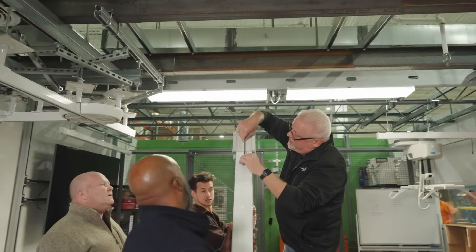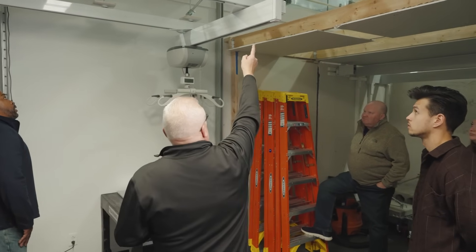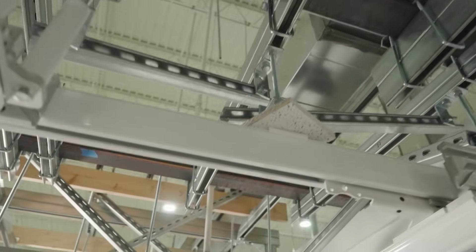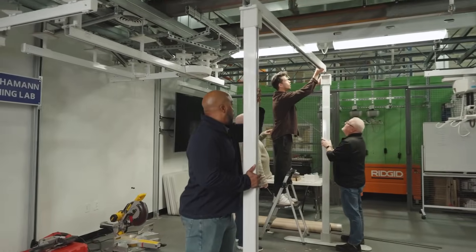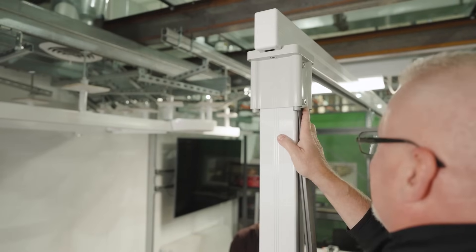It's a full three-day session. We start off doing modules which are required, but then the following two days is actually installing systems. We cover wall-to-wall systems, we cover below the ceiling installations, above the ceiling installations. We need to make sure they understand how they work, how to put them in, and how to fix them — so they have the confidence that they're doing it right, especially the folks that come in and do the hands-on training.